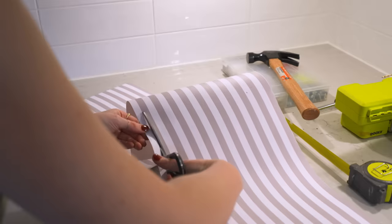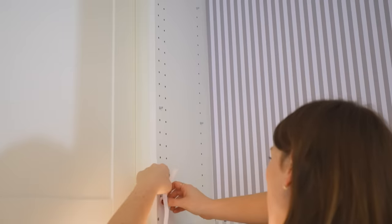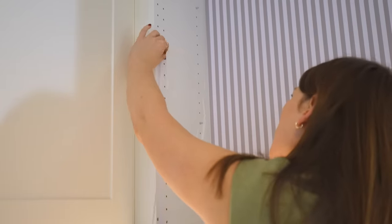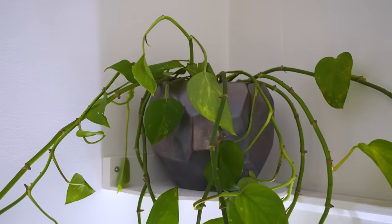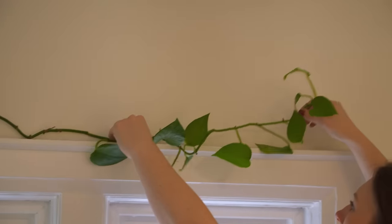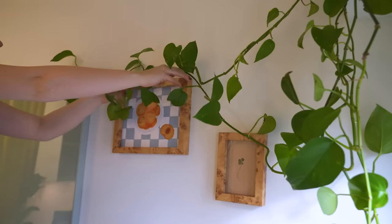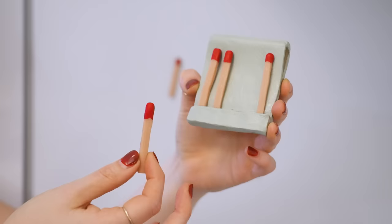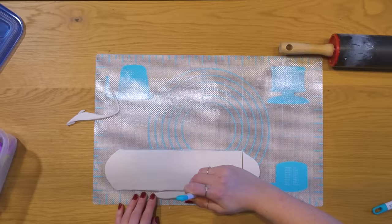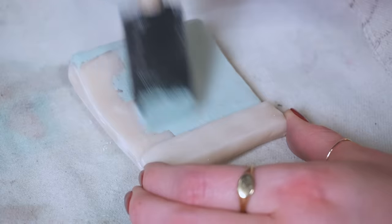Now it's time for final touches. To decorate the fridge and bring in more colors for the palette, I was inspired to make matches and matchbook magnets out of polymer clay.